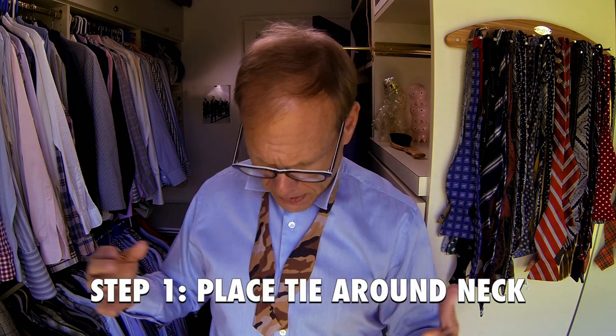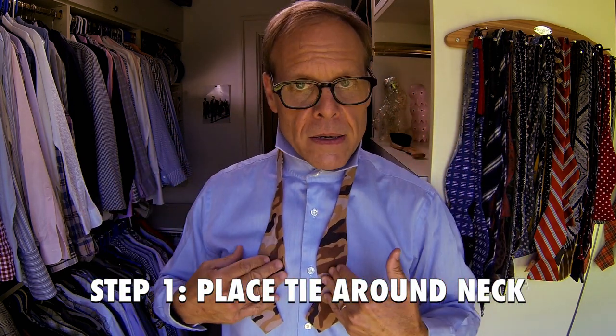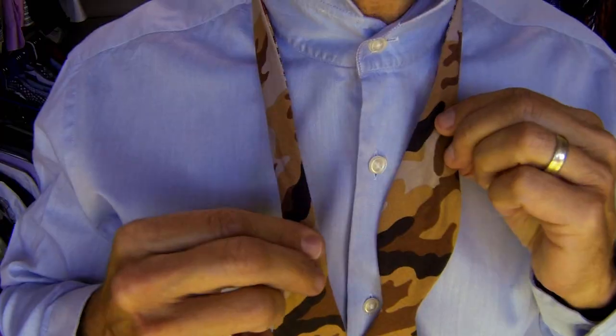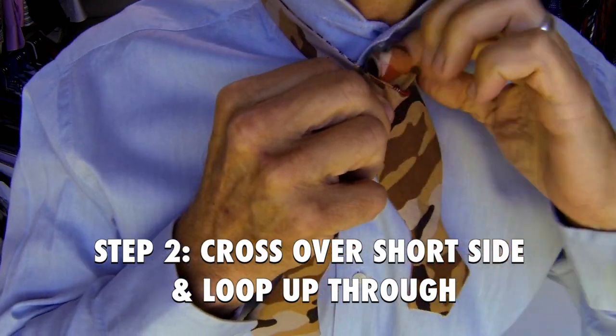Step one: place the tie around the neck. Whichever side you want to face out in the end should now be facing in. Take your dominant hand and pull that side down until you get about two and a half inches more than on the other side. Step two: cross over the short side and loop up and through thusly — just like tying a shoe.